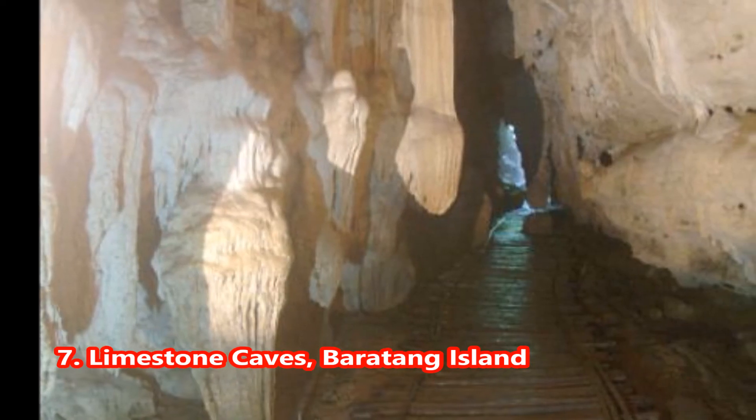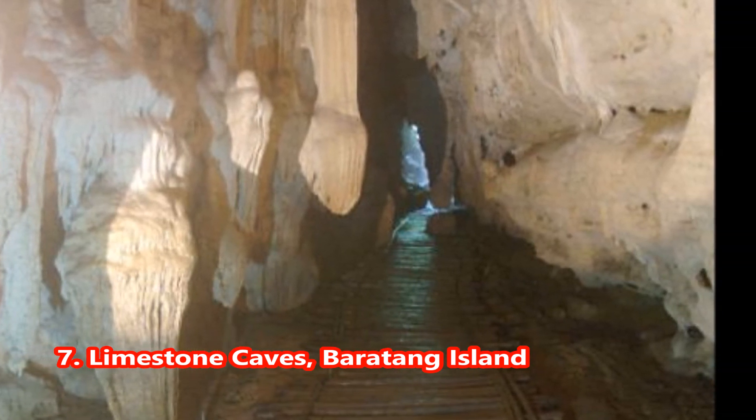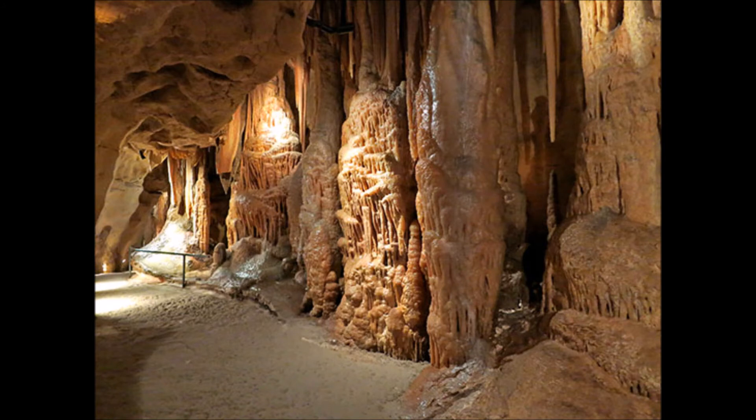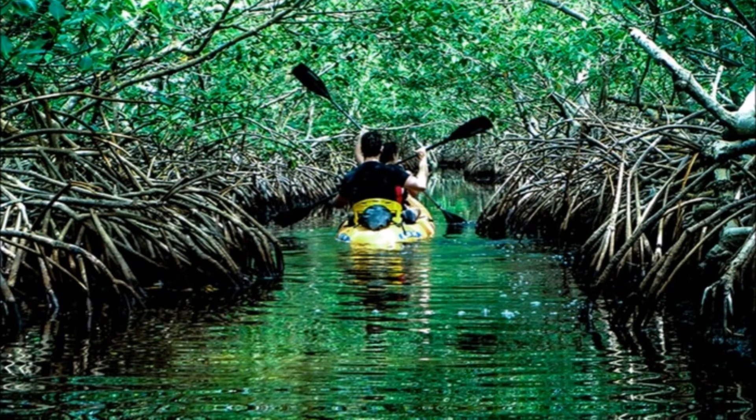7. Limestone Caves — not to be missed, a real feast for the traveler's eyes. The natural limestone caves in the Nicobar Islands are among the major tourist attractions. The route to these caves passes through tribal reserves and a dense forest that is criss-crossed by several creeks, making it an exciting trail. If you are lucky enough, you may catch a glimpse of a sunbathing crocodile with its jaws wide open.